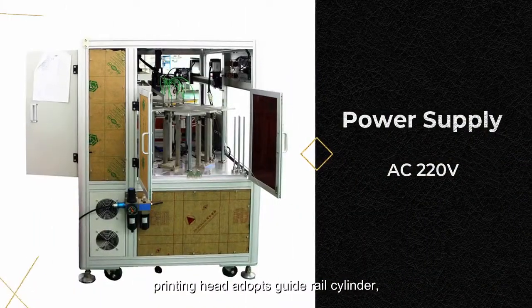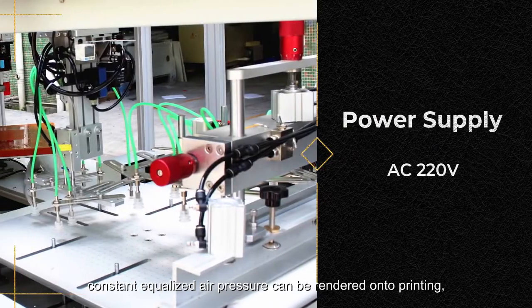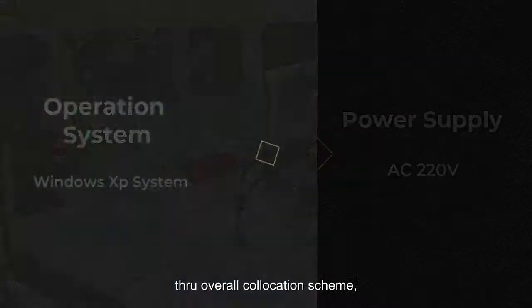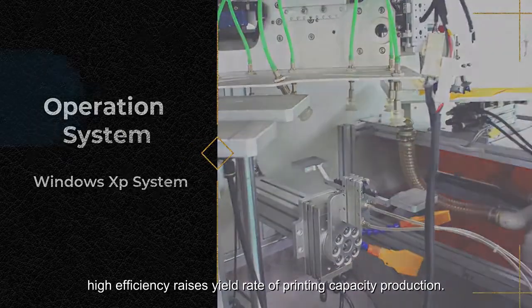Printing head adopts guide rail cylinder. Constant equalized air pressure can be rendered onto printing through an overall collocation scheme. High efficiency raises the yield rate of printing capacity production.